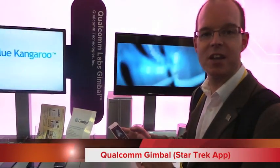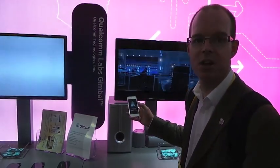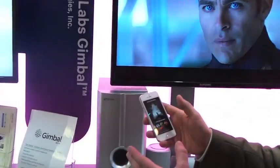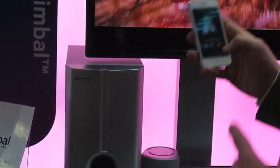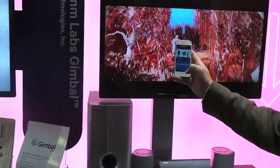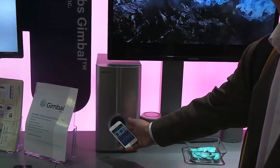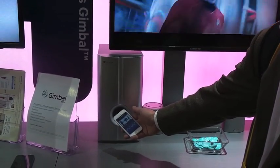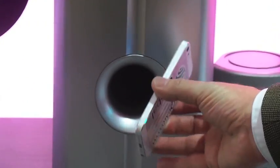Qualcomm booth — this uses a technology called Gimbal, which makes your phone location-aware. In conjunction with the forthcoming Star Trek movie coming out in May, Qualcomm's been working with Paramount to create an app with all sorts of location-aware and sensing features. If you press this button here, it listens to the commercial and picks up the music. If it registers, you as a user get points for registering that information, and then you get more access to content in the future.